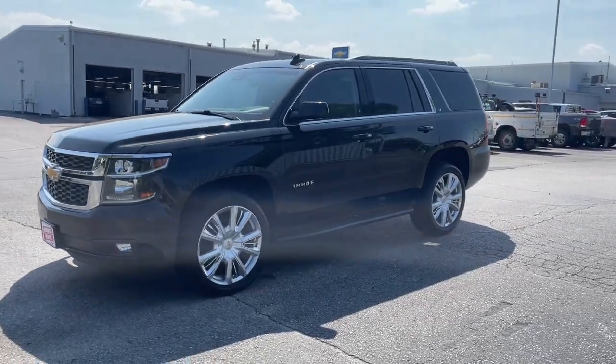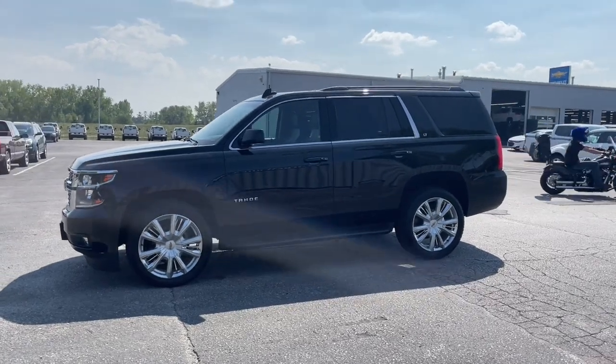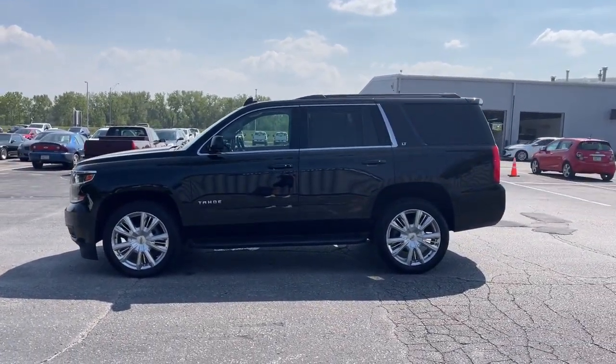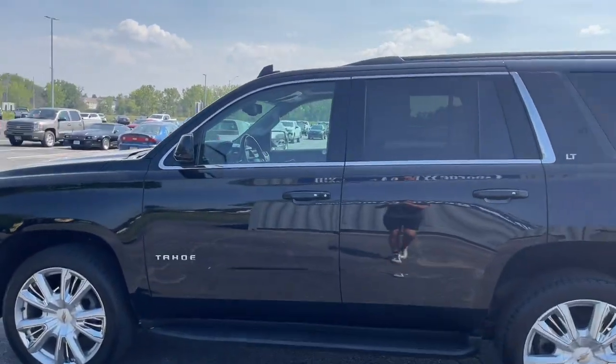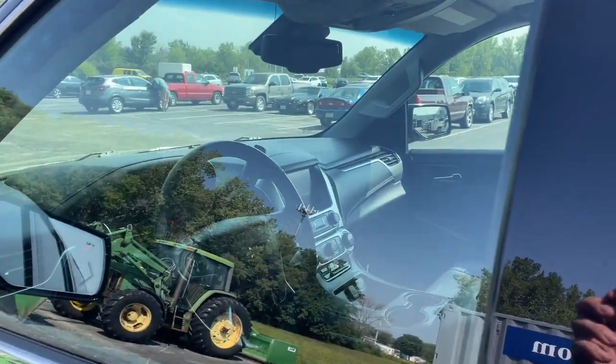Here is a wonderful 2017 Chevrolet Tahoe. This vehicle is an outstanding buy with fewer than 90,000 miles on the odometer. The Chevrolet Tahoe — the full-size SUV that has the space, power, amenities and technology you need to tackle a challenge in comfort and style.